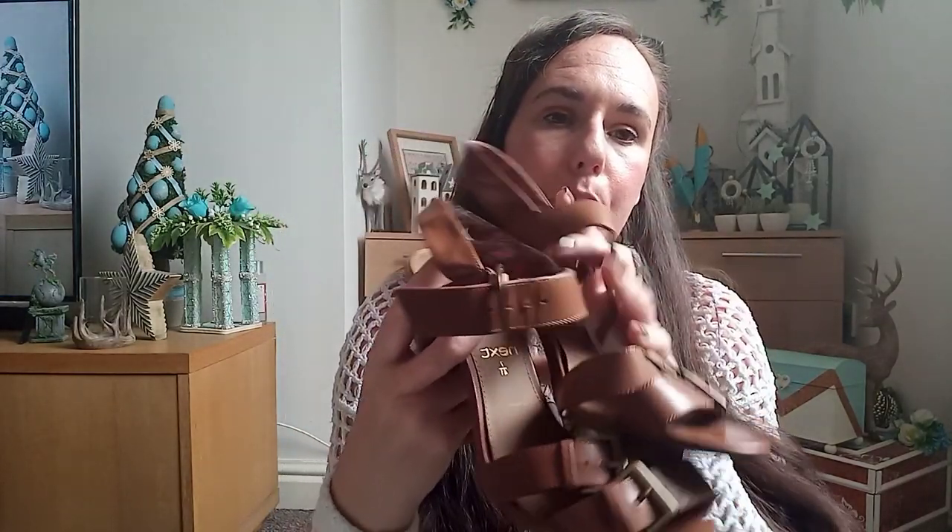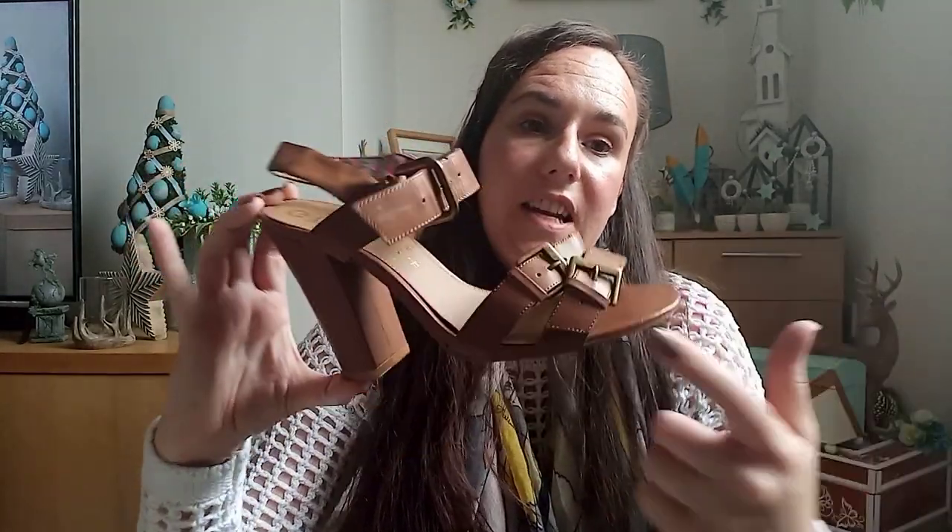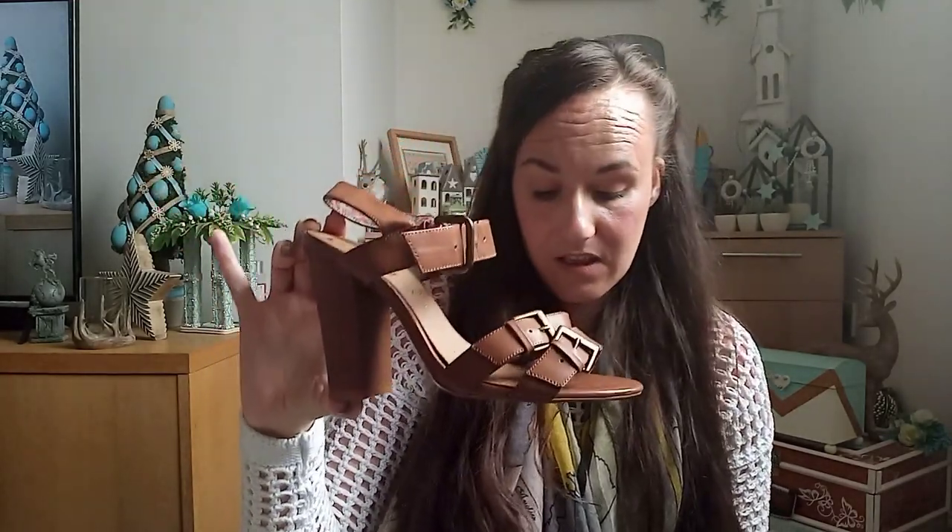I got two pairs of shoes. These are from Next — I paid three pounds for them, size seven. They're beautiful brown sandal heels with lovely gold detail on the buckles. I was planning to wear them tomorrow with the dress, but we're going to the supermarket on the way to my sister's and I don't fancy walking around in heels, so they won't be getting worn tomorrow.